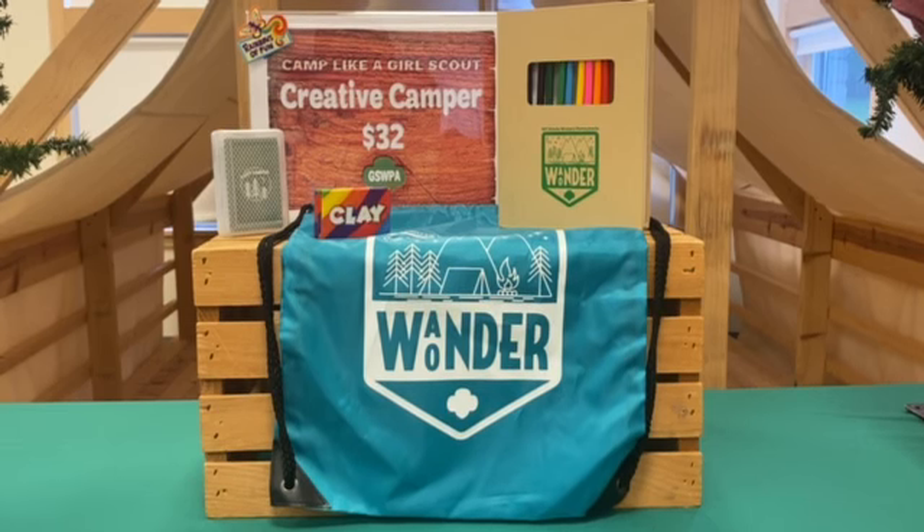We've also included a Rainbow of Fun Fun Patch. This kit goes great with the Artrageous Outdoors, World of Girls, S'more of Fun, or any virtual camp.